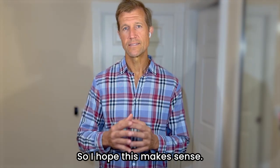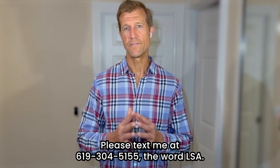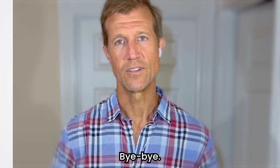I hope this makes sense. Please text me at 619-304-5155 the word LSA if you want to learn more. Hit the subscribe button and hit the bell so you get notified, and we'll talk to you soon.